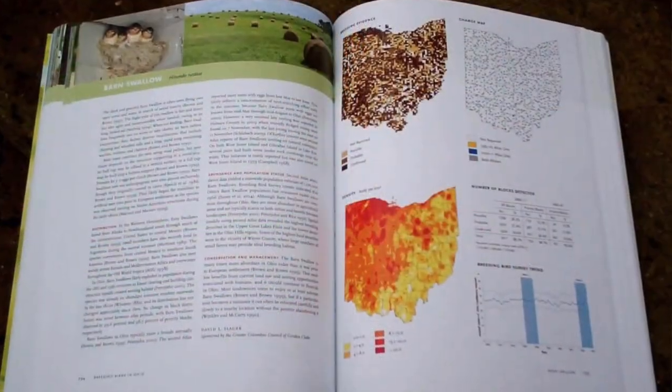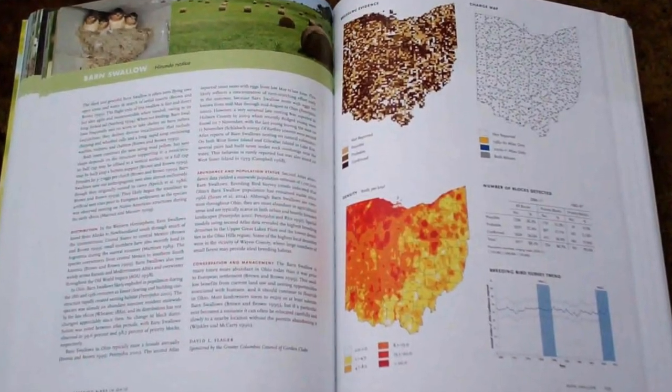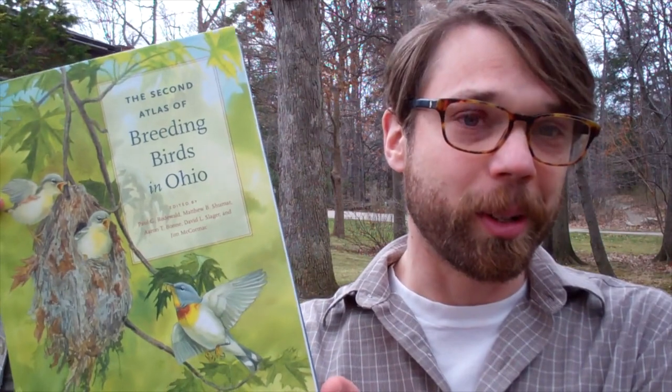This is an incredibly valuable resource that researchers have been analyzing to see how bird populations have changed over the last 25 years and how our impacts to the landscape have affected some of those changes. We've pooled and summarized all of that work into a volume that was published last year: the second atlas of breeding birds in Ohio.